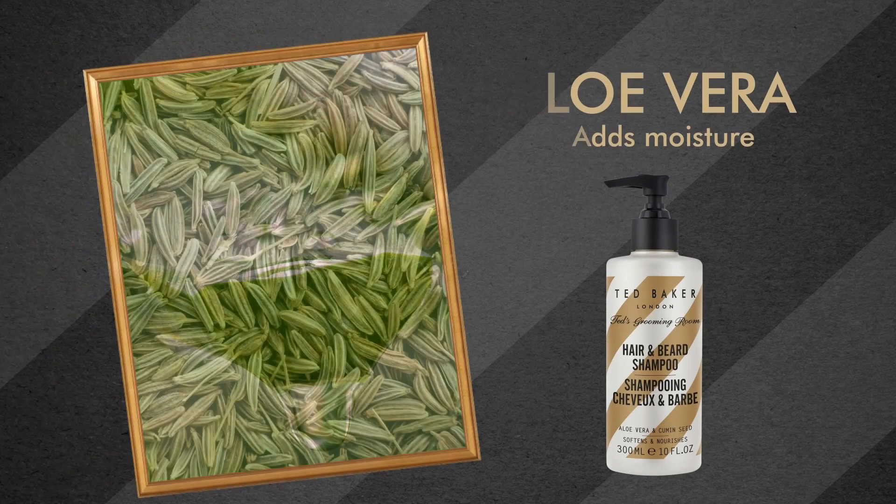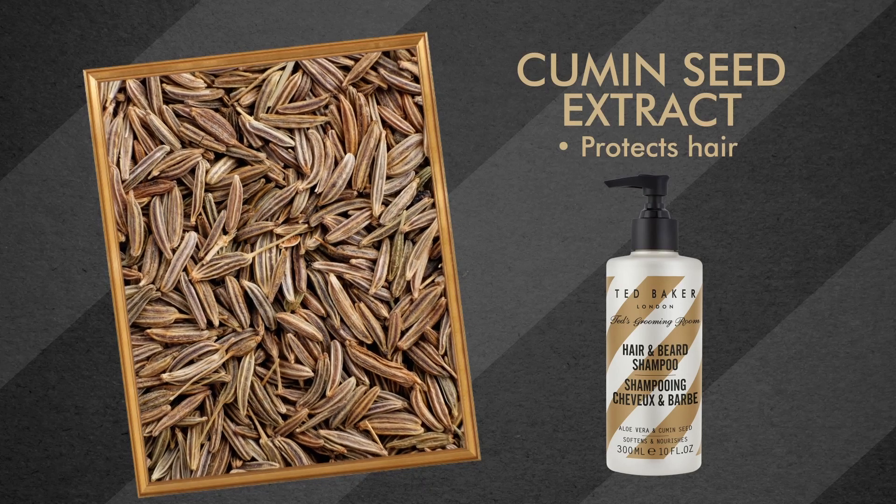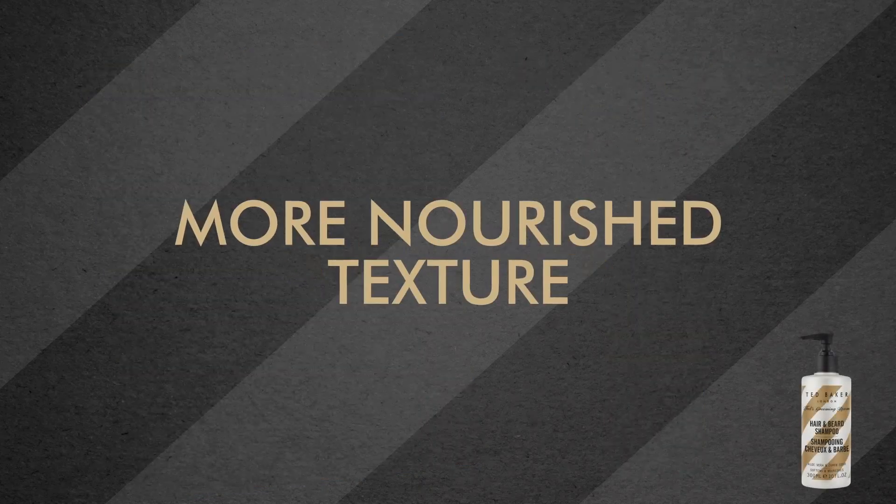Aloe vera and cumin seed extract have been added to help protect the sensitive skin beneath beards, while taming follicles for a smoother, more nourished texture.